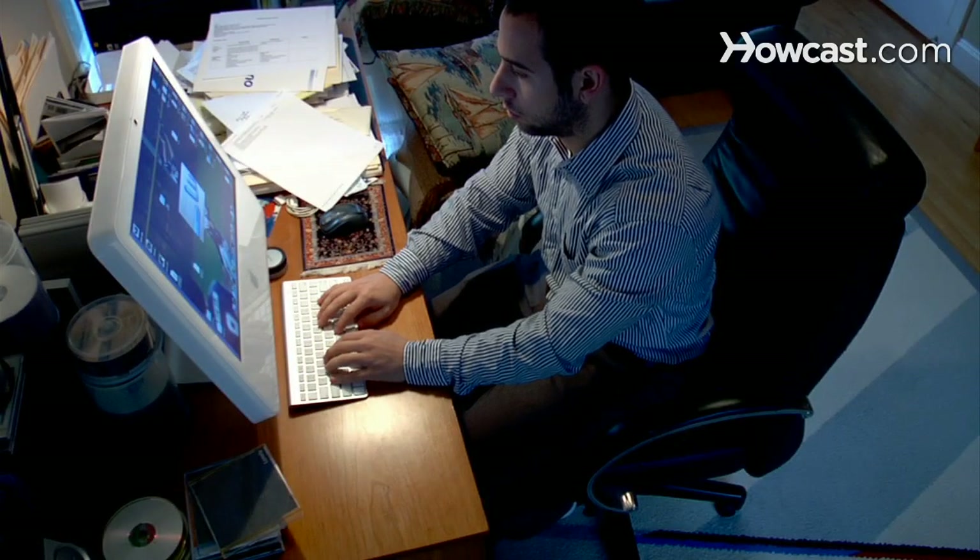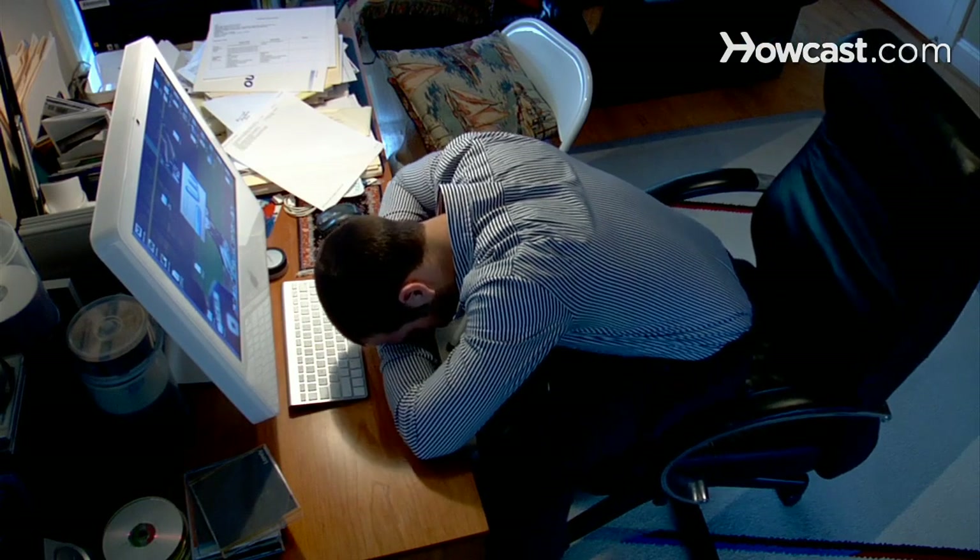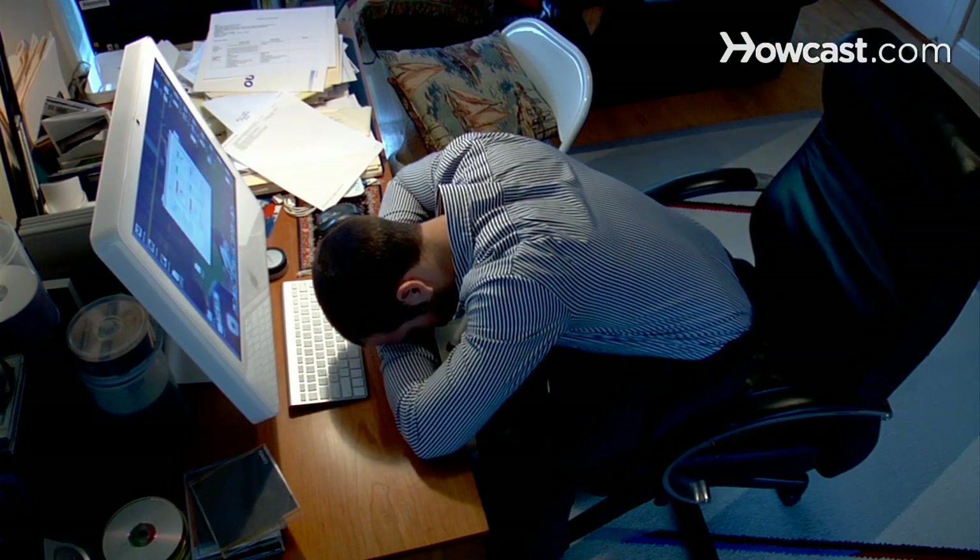How to Stay Awake at Work. Sometimes monotonous work can bore you, and sometimes you just don't get enough sleep. Learn to stay alert if you don't want to get caught dozing at your desk.